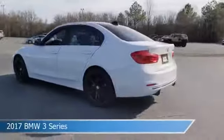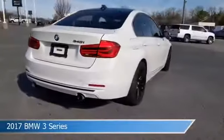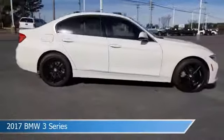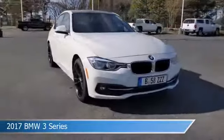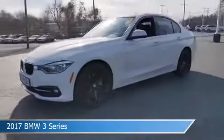Take a look at this 2017 BMW 3 Series, equipped with an 8-speed automatic transmission in white metallic. This car comes with some great features including anti-lock brakes, keyless entry, audio controls on steering wheel, auto leveling headlights and more.